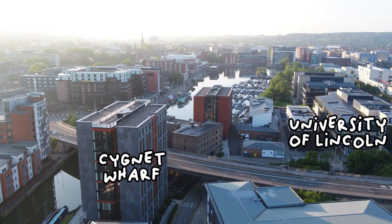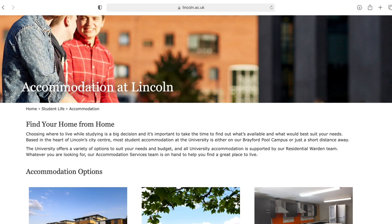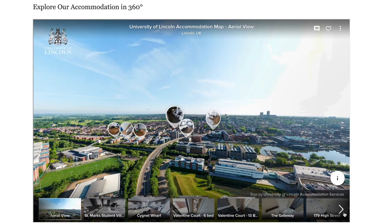In my first year I didn't drive, so I chose Signet Wharf because it was on campus. It was next to the doctors, I was in walking distance to Morrison's the local supermarket, and I could get to my lectures on time. I'd also recommend taking a look at the bursaries and scholarships page on the website to find any offers available on accommodation. For me this year there is a half price bursary for St Mark's as I'm a postgrad student from the UK.